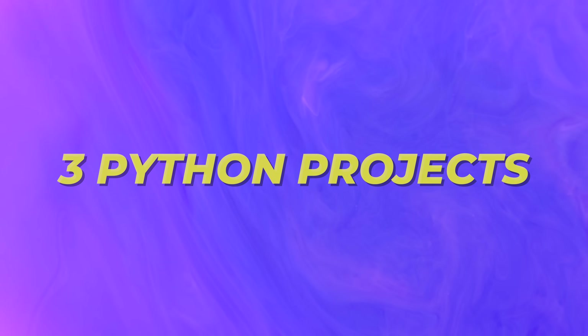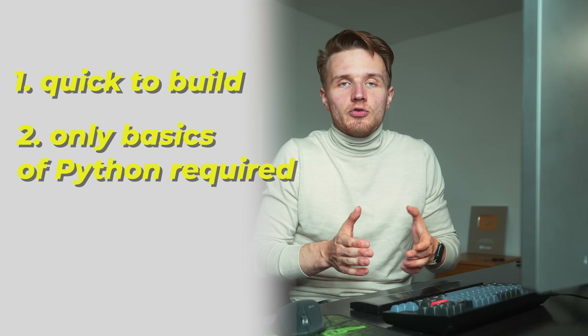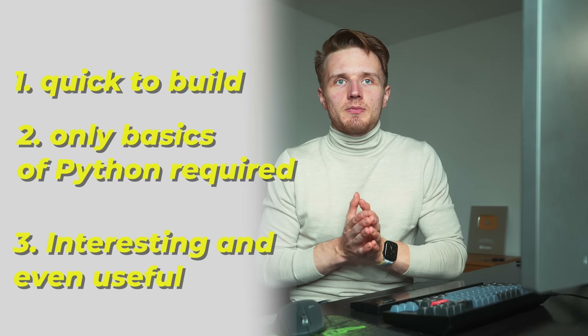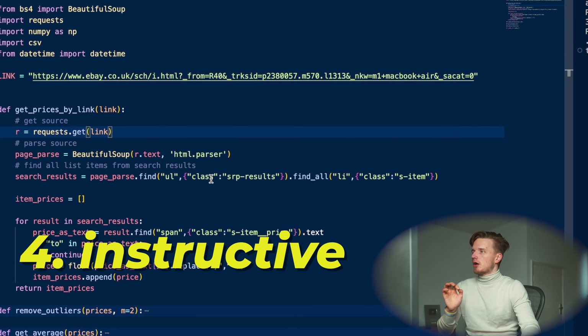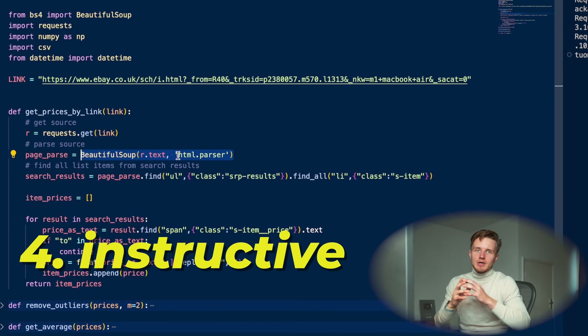What I want to show with this series is that that's definitely not the case. In this video I'm going to be showing you three Python projects that are: number one, very quick to build; number two, do not require a lot of knowledge beyond the basics of Python; and number three, that are actually interesting and something that you might actually want to use — and number four, still very instructive and will allow you to learn something important about working with Python and programming in general.